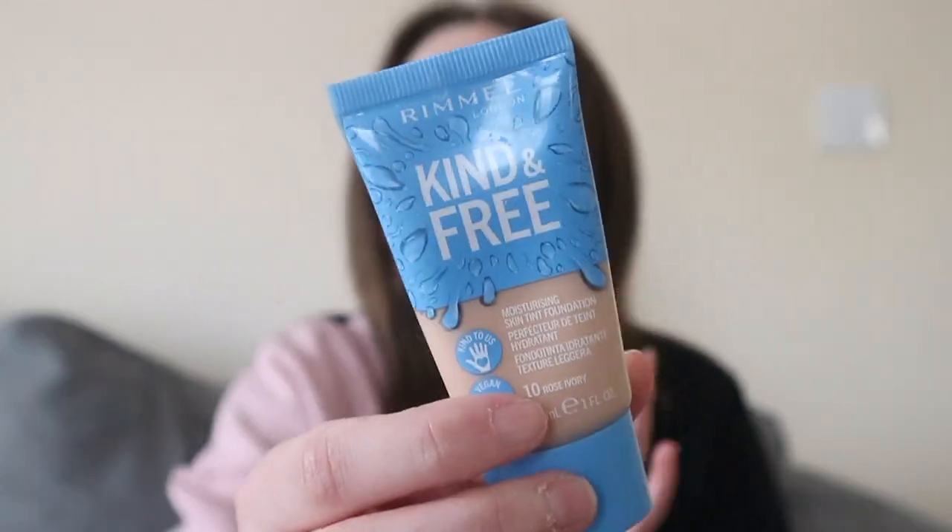Now for the morning routine — if I want a little bit of a glow but don't want to put makeup on, after the E45 cream I'll go in with this Rimmel London Kind and Free tinted moisturizer. It's only little and I just put a bit on the edge of my beauty blender and dab it onto my face. I just put a little bit of colour in because I am so pale.